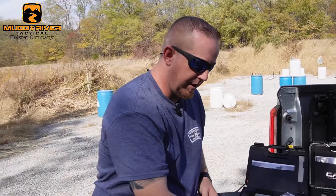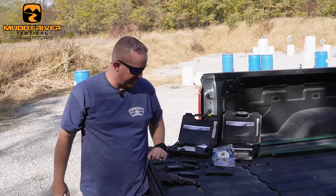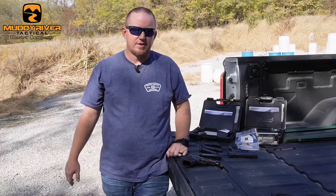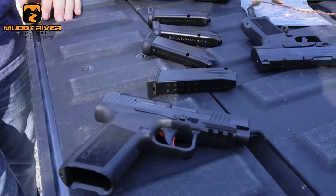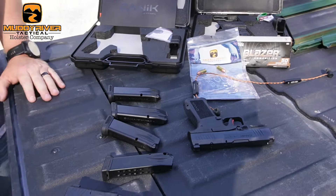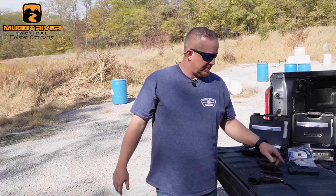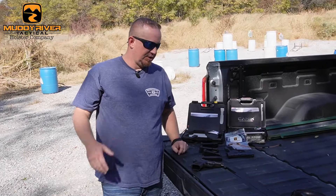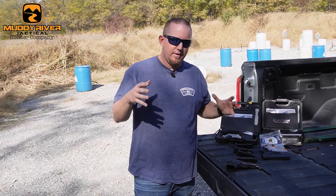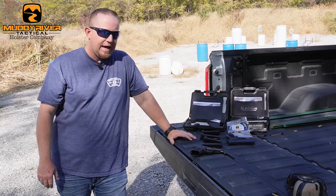We'll be doing a thousand-round review, probably on the LS. We won't do it on both since they're the same guns in different configurations — just to see the long-term track record and whether we can get to a thousand rounds with no issues. I know some people are leery about the MC9 because of reported issues with the first ones. Ours has been flawless with every kind of ammo through it. Canik has done a good job listening to the market — the longer grip and longer barrel just follow what the market demands, and I'm glad they filled that gap.